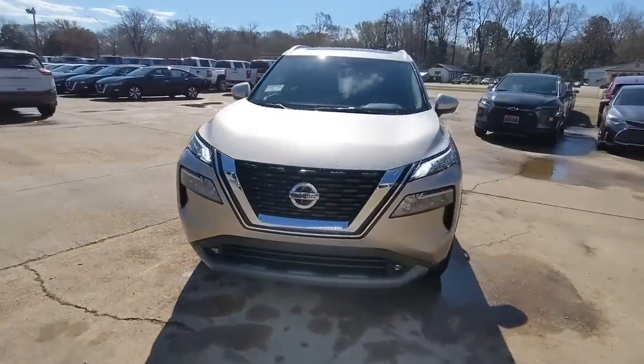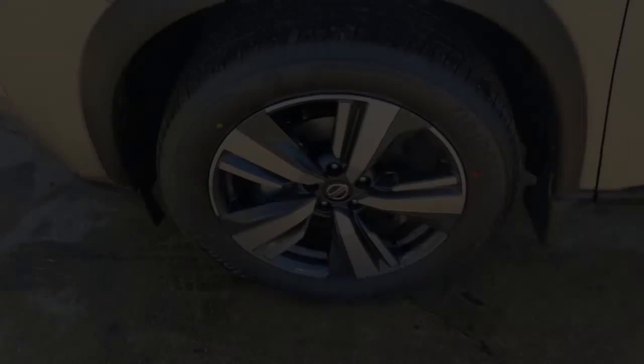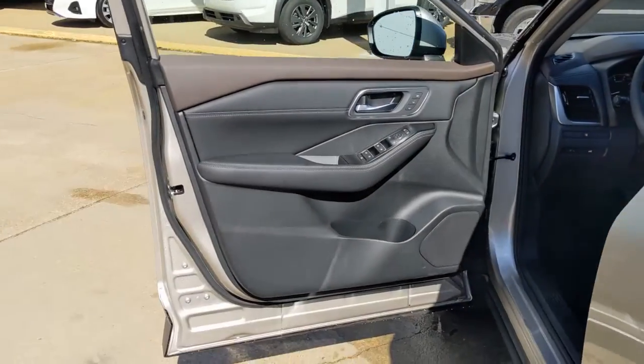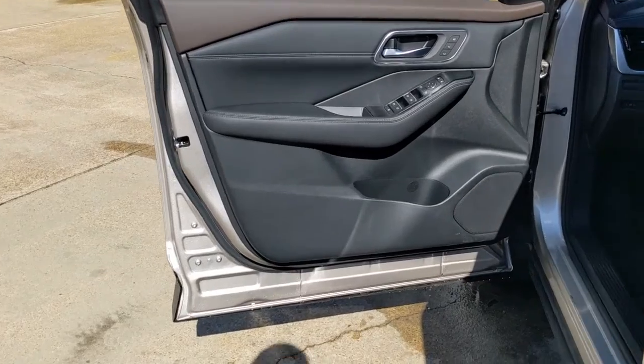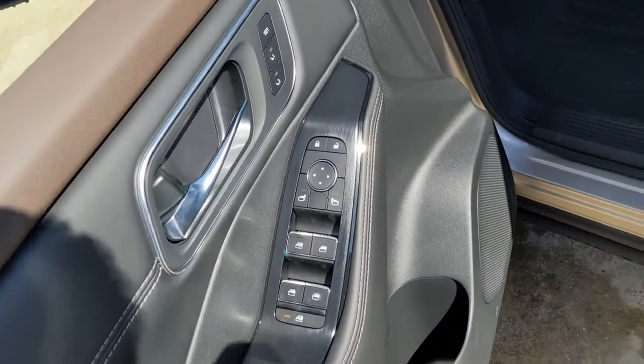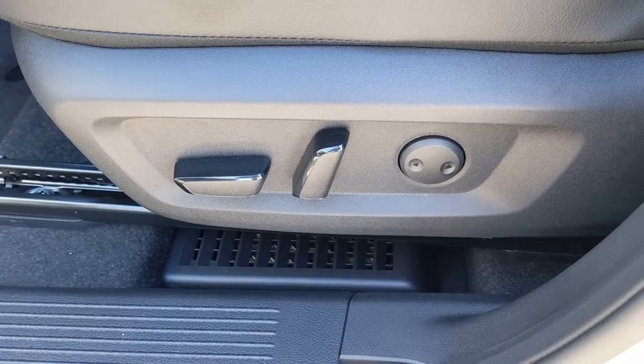These are just some of the great options this vehicle comes with: panoramic roof, hands-free liftgate, keyless entry, sun/moonroof, power passenger seat, satellite radio, fog lamps, power liftgate, keyless start, adaptive cruise control.